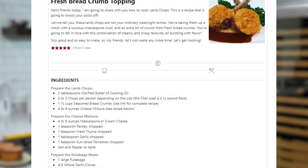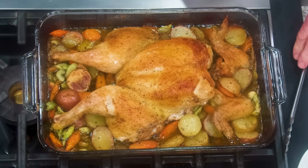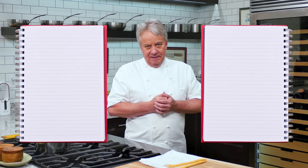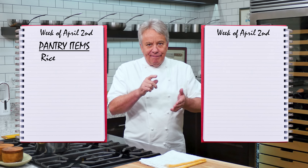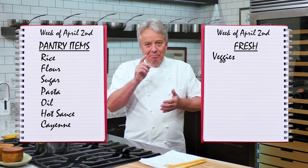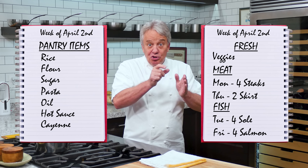You'll need to print every recipe you'll need to prepare for the week. If you don't have a printed recipe, make a list of all the ingredients you'll need for that dish. Do not forget to plan on using leftovers when planning the menu. For example, if one day you're having roasted chicken, you may want to plan the next day to do a nice chicken salad. As you read each recipe from top to bottom, prepare at least two shopping lists — one for dry goods like rice and flour and pantry items, and the other one for fresh ingredients like produce, meat, fish, and perishables.